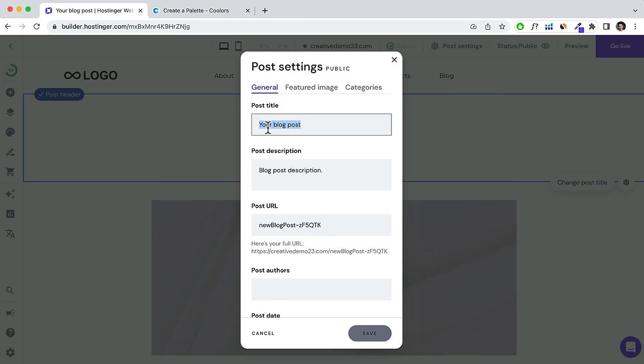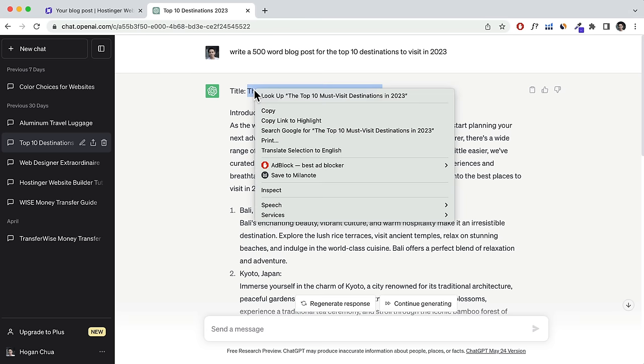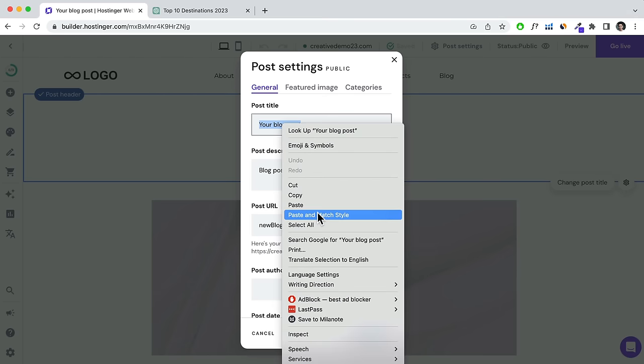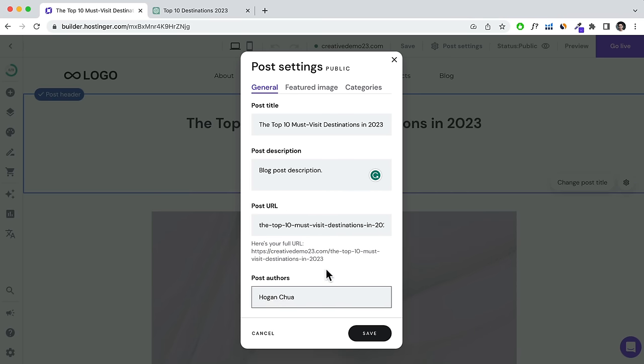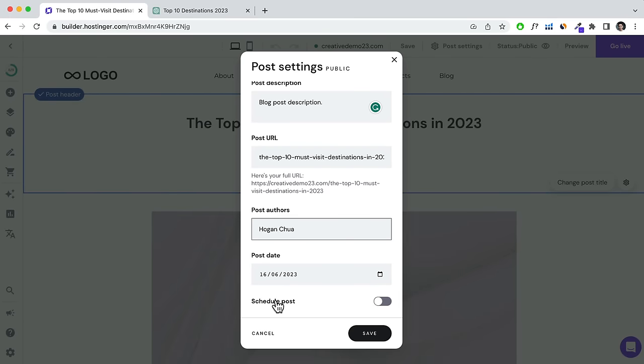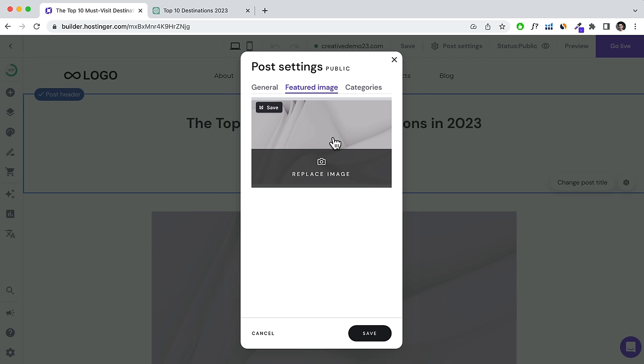Starting from the top, click Change Post Title and enter your post title — I've generated content from ChatGPT. Paste in the title, add a post description if you want, set the post URL (generally your title), add an author name or alias, and set a post date or schedule a post for later.